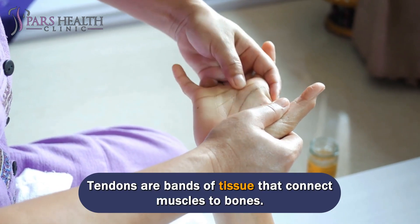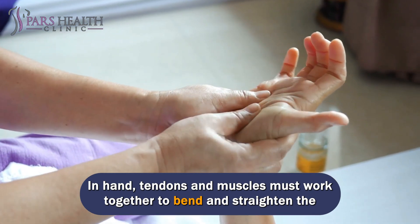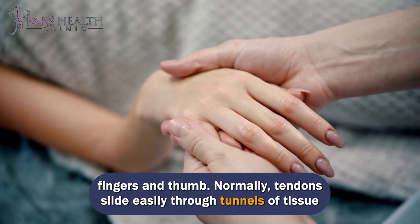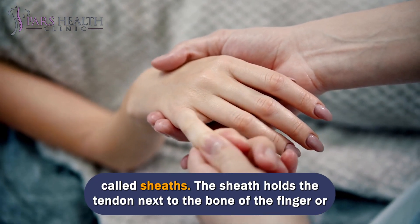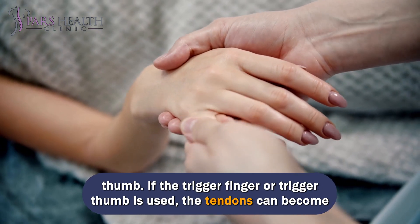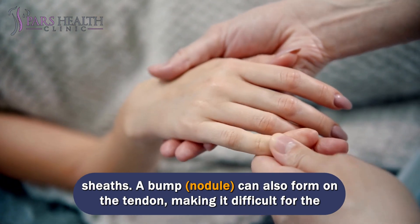Tendons are bands of tissue that connect muscles to bones. In the hand, tendons and muscles must work together to bend and straighten the fingers and thumb. Normally, tendons slide easily through tunnels of tissue called sheaths, which hold the tendon next to the bone. With trigger finger, the tendons can become inflamed and swollen, irritated, and can no longer slide easily through the sheaths.